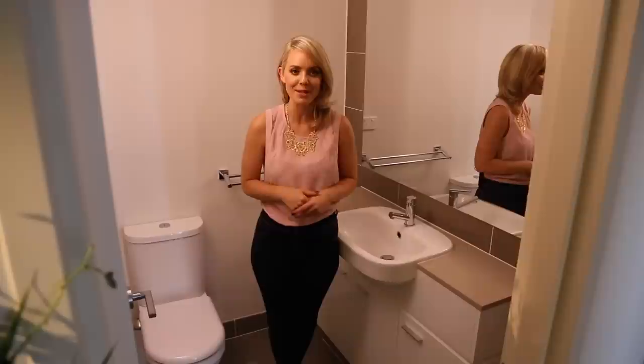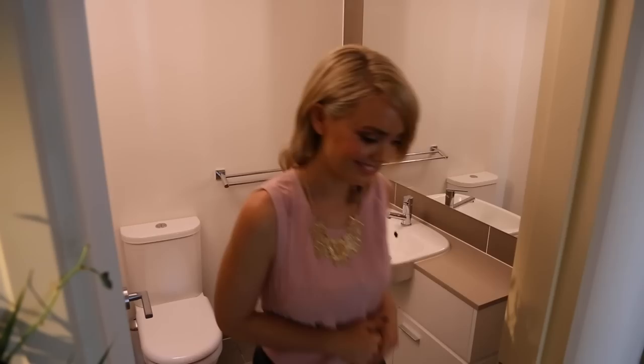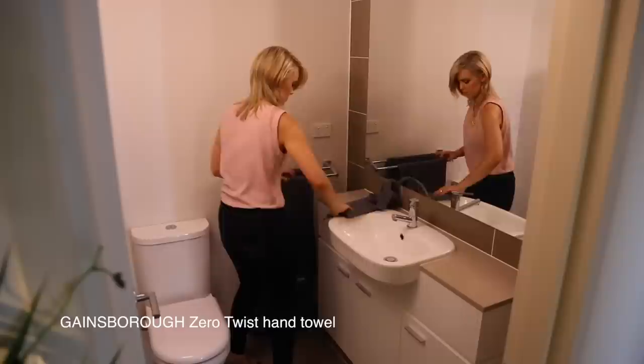Bathrooms are great to decorate, but sometimes they are tricky because of the hard surfaces and you need to make sure you keep it clean. So I'm going to show you how to do that. A good towel is fluffy, it's soft, and it obviously is absorbent.